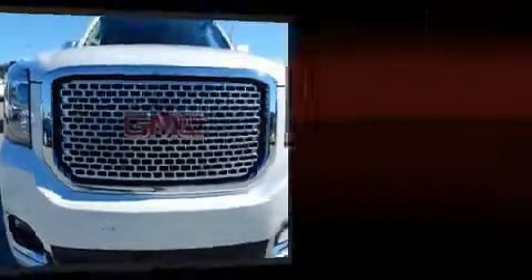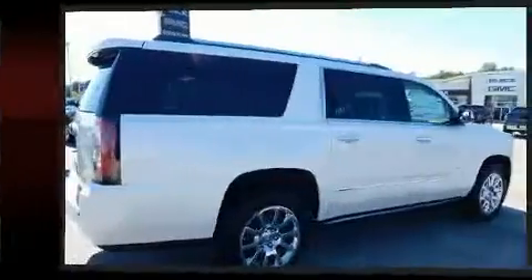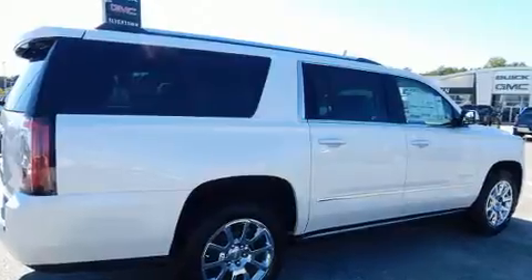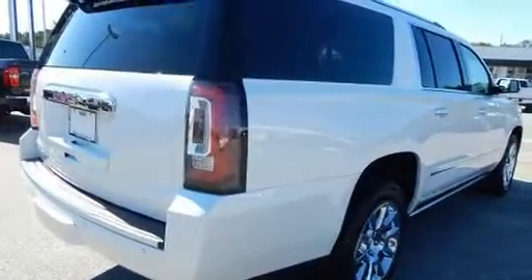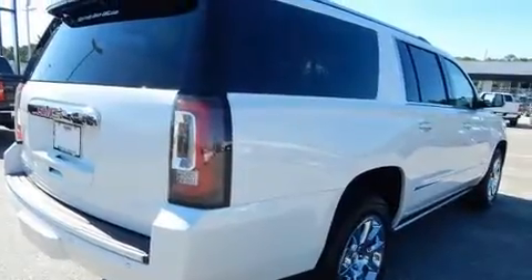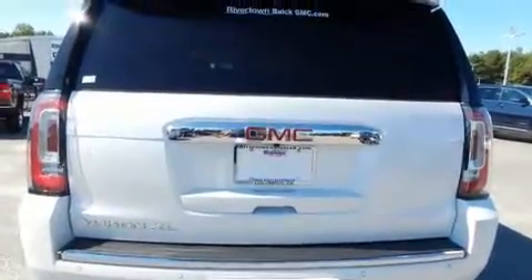A power liftgate, rain-sensing wipers, and cruise control are also included. Power adjustable pedals allow the driver to optimize his or her driving position, enhancing visibility, comfort, and safety. Rear passengers enjoy seat heating functionality, keeping them warm during the winter months.